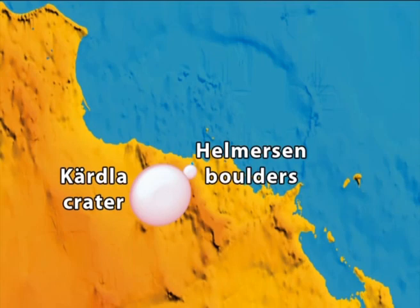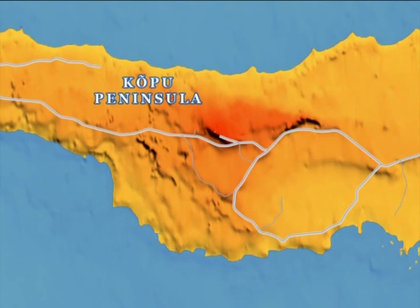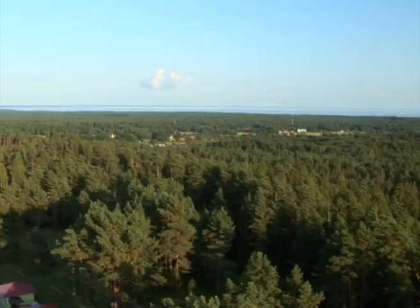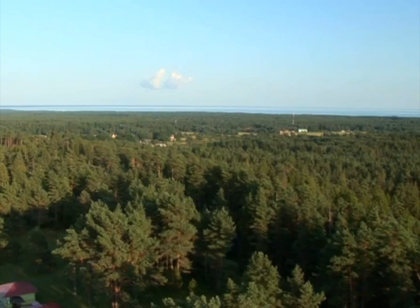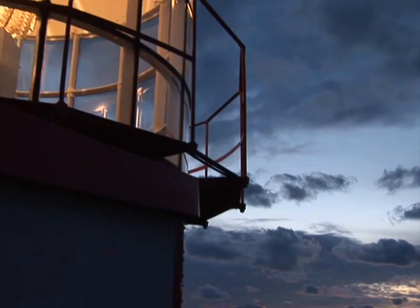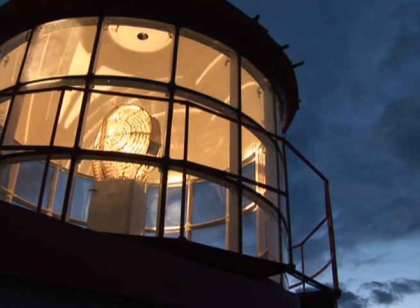The Köpu Cape in western Hiiumaa is the highest upland area of the island. The highest point, Tornimägi Hill, reaches 68 meters above sea level and is topped by another 36 meters high whitish lighthouse. From the lighthouse top deck, a beautiful view over the densely forested Köpu Cape can be enjoyed. The Köpu Lighthouse is the oldest one in the Baltic countries — its construction started already in the beginning of the 16th century, and it is also considered to be the oldest continually operating lighthouse in the world.